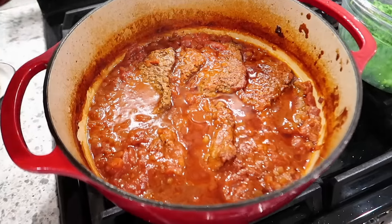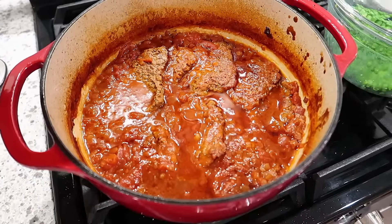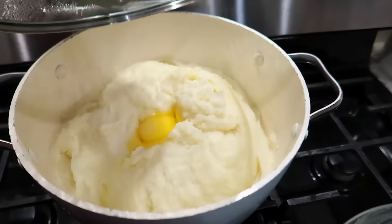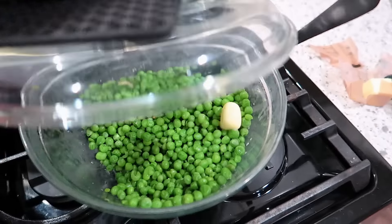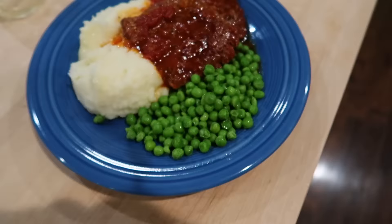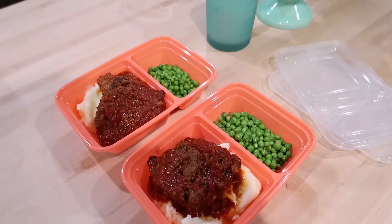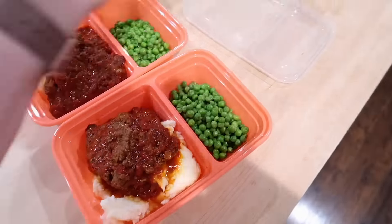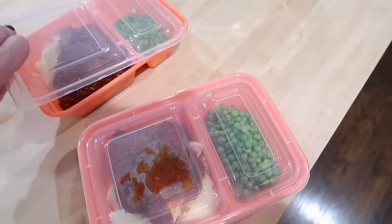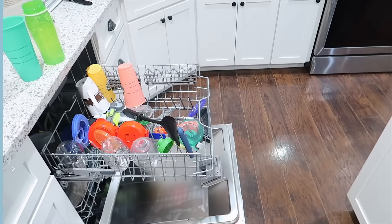It's now 6:30 and dinner is ready. Here's what the steak looks like — I let this cook for a little over an hour. You can probably let it cook up to two hours, just until it's really, really tender. I made some mashed potatoes and some peas — I was going to make carrots but I was on a call that took way longer than expected, so I just pulled some peas out of the freezer. You know the steak is done when you can cut it with your fork. I packed up the leftovers in my meal prep containers from Walmart. Now I'm going to do the dishes — unload the dishwasher, load it up with dirty dishes.